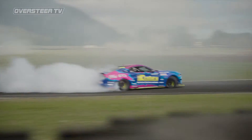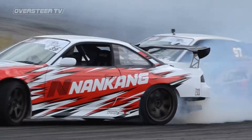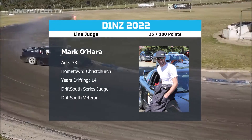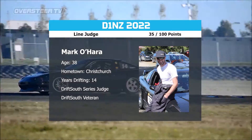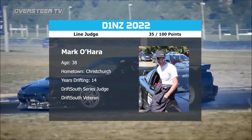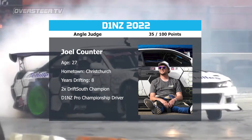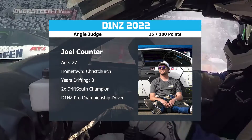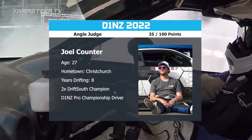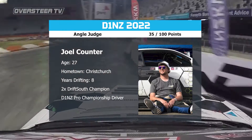One of the most crucial factors of drifting: the judges, who are respected and engaged with the current drivers. Stepping up to the plate — Mark O'Hara out of Christchurch. He's been drifting for 14 years and returning for his third year with D1NZ. Mark is the line judge with 35 points out of 100 up for grabs. Two-time Drift South champion Joel Counter, another experienced driver with eight years under the belt and a former pro driver in D1NZ, also has 35 points to dish out — his role is angle.